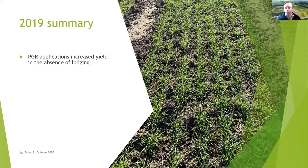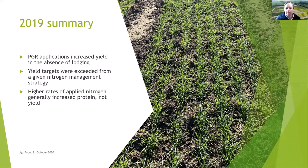Here's a summary of the main points from 2019 — they've been written up in detail in the results book. The biggest finding was that we saw an increase in yield from a PGR application despite the fact that we didn't have any lodging. The next finding was around nitrogen. The nitrogen rates applied with a yield target of seven tonne per hectare were exceeded quite significantly by actual yield, and the nitrogen applied for a higher yield target was excessive for the crop's requirements and went into grain protein. We saw really no differences in yield between the two nitrogen rates.